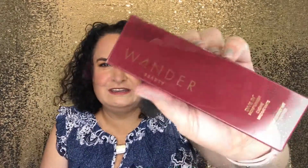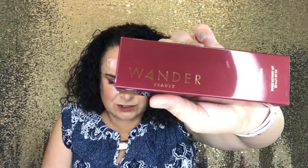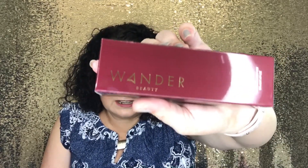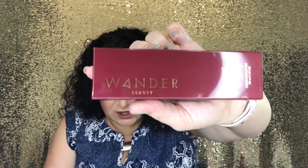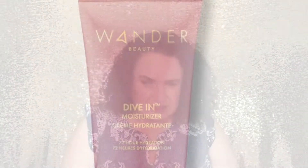From Wander Beauty is their Dive In Moisturizer, which retails for $36. It's a lightweight, non-greasy gel cream texture that absorbs quickly and works well with makeup. It's enriched with Pentavitin, which binds water to the skin and creates a moisture barrier, providing up to 72 hours of deep hydration — almost like that Clinique Moisture Surge. Here's what the product looks like. There's a safety seal, which I love. It feels really nice and hydrated and not too tacky, so I think I'm going to like this.